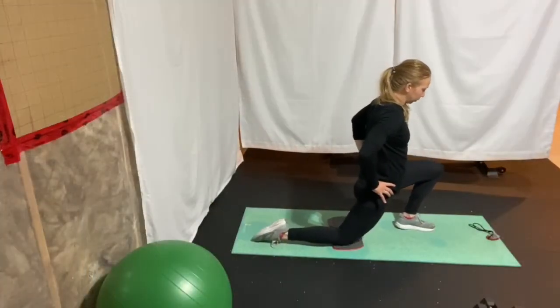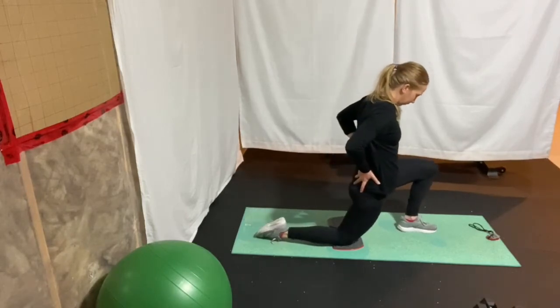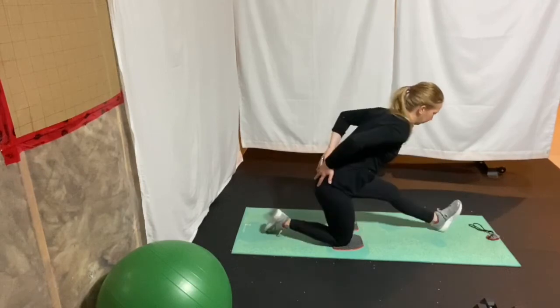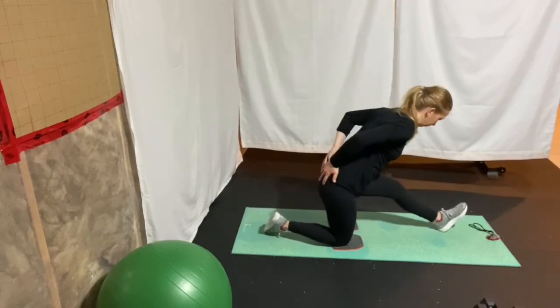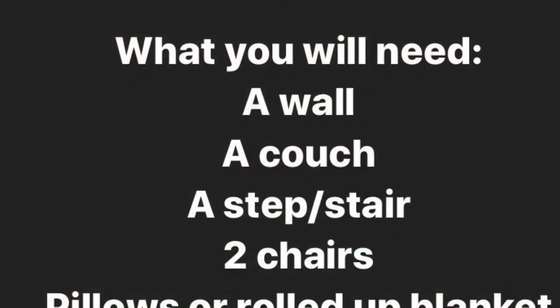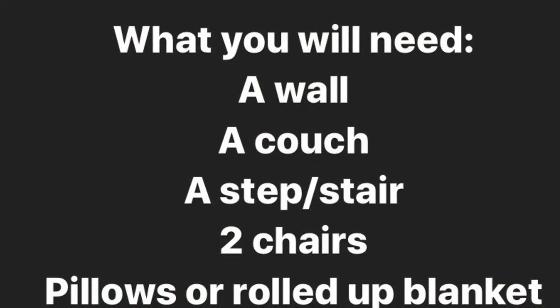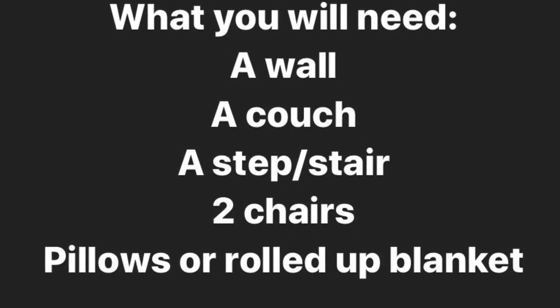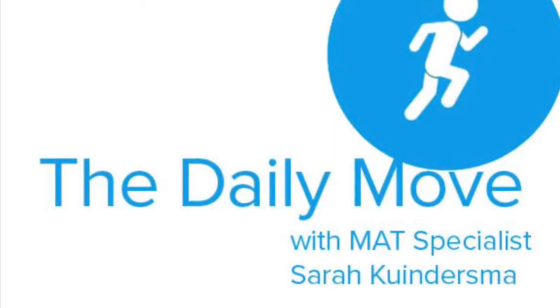Today you're going to need a few different things: some pillows or blankets — both will work — a couch, and you're going to need some kind of step. You can use a staircase or just something to put underneath your toes. And two high chairs to push up into and a couch near a wall. So go ahead, press pause, grab what you need, and we're going to get started here soon.